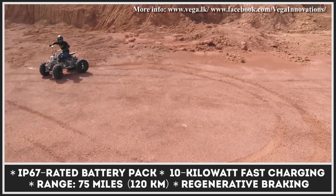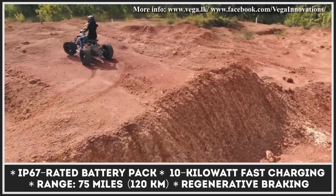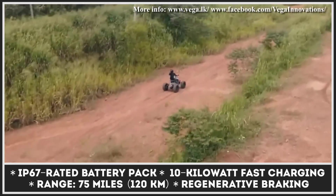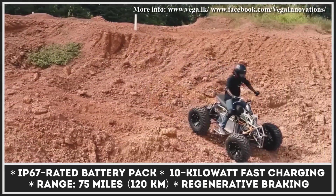The power to the e-motor is to be supplied by an IP67-rated battery pack. Although the capacity of this battery pack has not been disclosed at the moment, the creators of this vehicle claim 10-kilowatt fast-charging capabilities, a 75-mile range estimation, as well as support for regenerative braking.